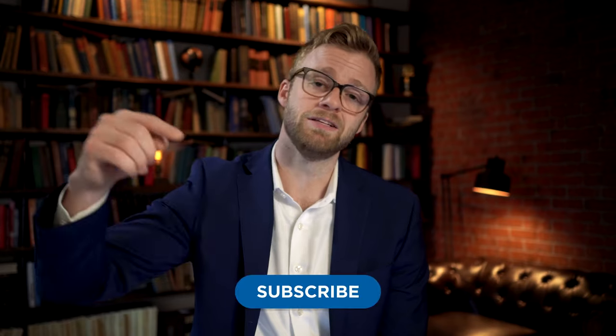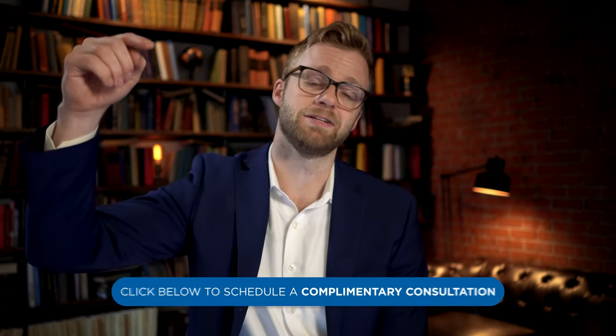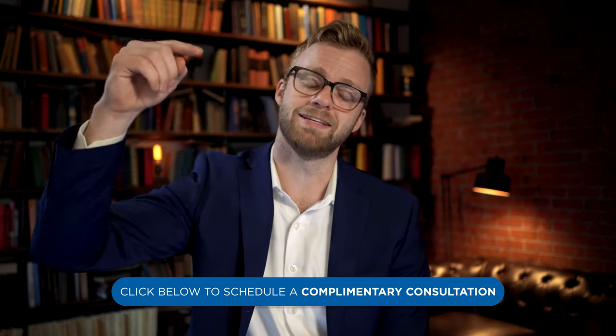If you're new to the channel, as always, make sure to hit that subscribe button to follow along for more content from industry professionals here at Mariner Wealth Advisors. If you'd like a guide in this complicated process, you can schedule a complimentary consultation at any point in time by clicking the link down in the description. Let's jump into it.